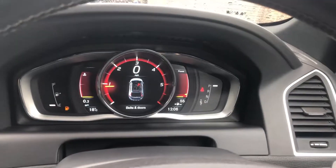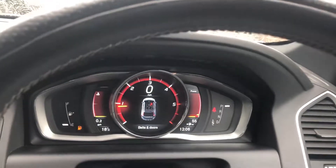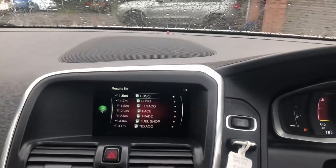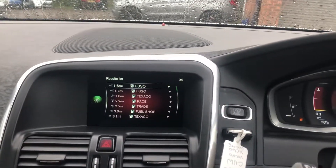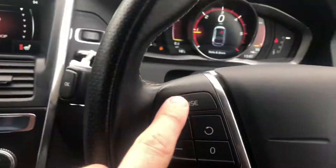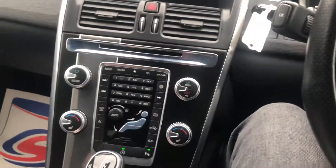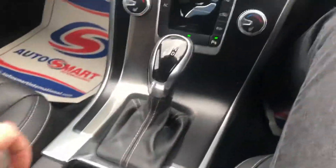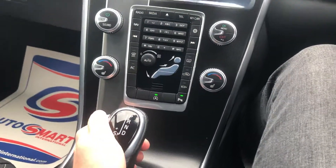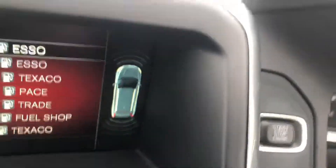No warning lights anywhere on the dash, and we've got a very modern and easy-to-use system on this car. We've got satellite navigation, heated seats, cruise control, Bluetooth phone, Bluetooth media, decent-sized cup holders, easy-to-use automatic function, and parking sensors with a visual display.